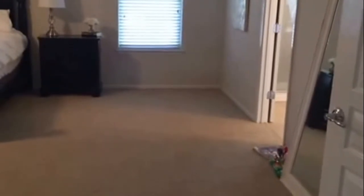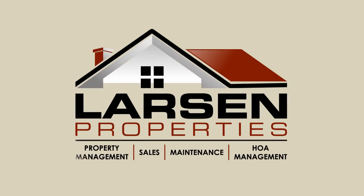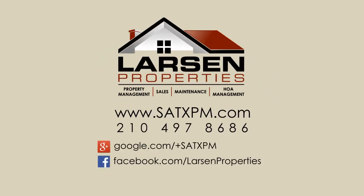We do have one more room. So all the rooms are good size, they all have walk-in closets — very spacious home. That completes our video tour for 4414 James Bowie. Should you have any questions, you can call the office at 210-497-8686. Thank you, we'll see you next time.